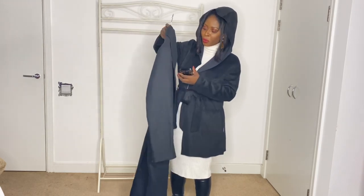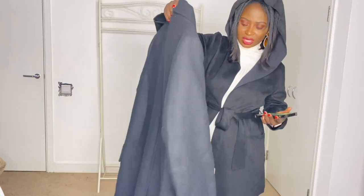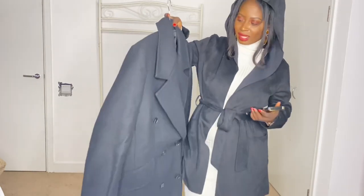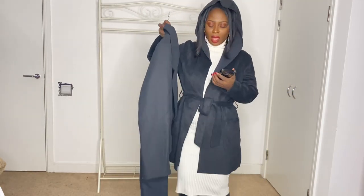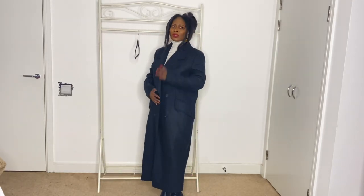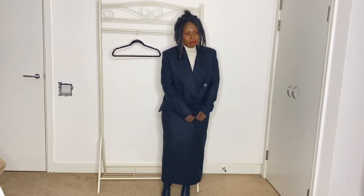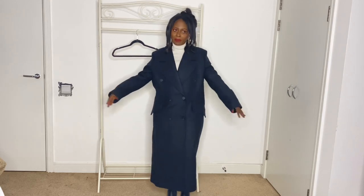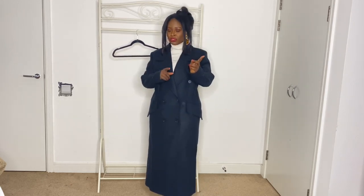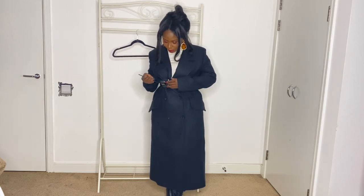This next coat I just had to get — it is so so posh. It was £99.99 originally and I got it for £59.99. I got it in a medium because there was no other size available. It feels like money! The medium is quite big on me but I have a solution — I'm going to put a belt on to show you.